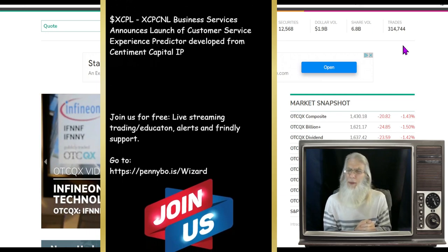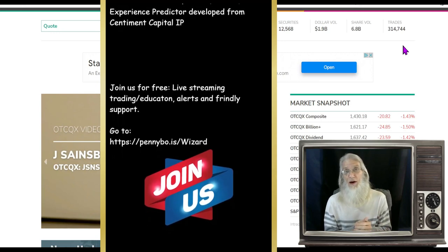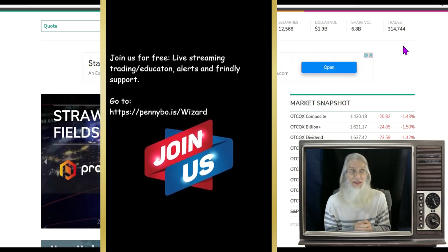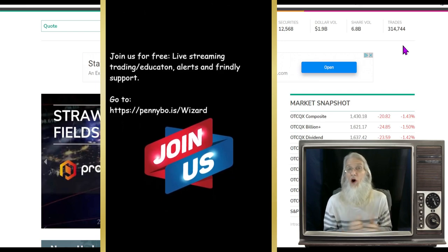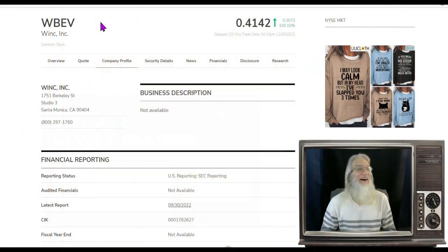I've got some interesting stocks to share today. All of them are penny stocks but one — it was a penny stock when we first looked at it, but there is a ticking clock on this one particular stock and I think you should at least know about it. So we're going to talk about that one as well.